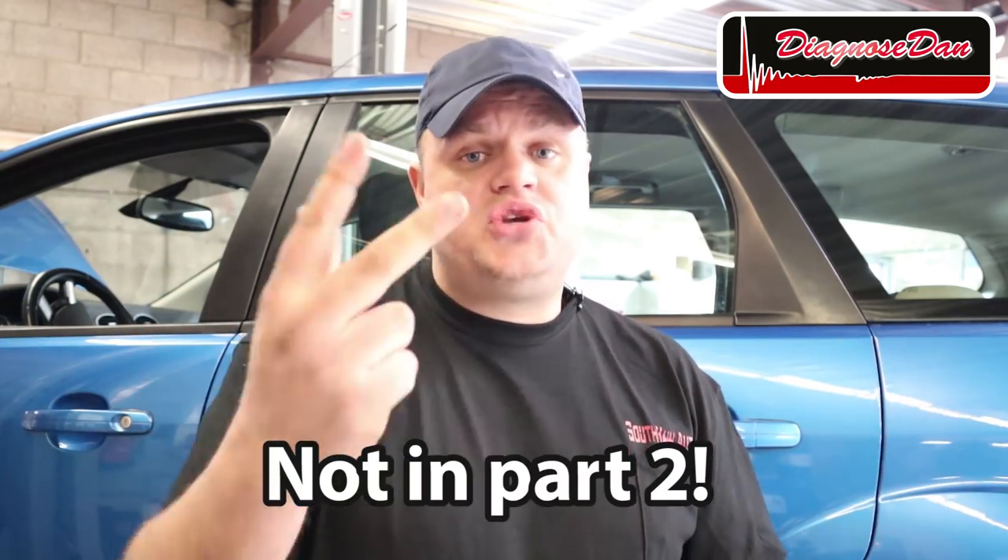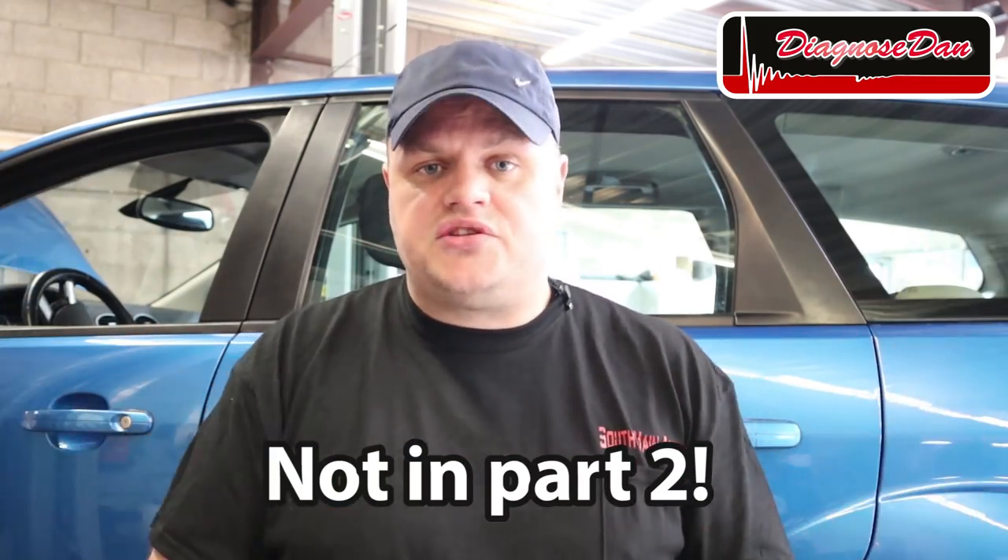In my next video, I will let the computer randomly pick two winners from the comment section of this video. If you are a winner, all you have to do is contact me on my Facebook page and I will send you your prize.